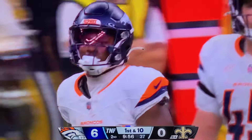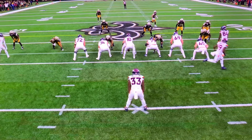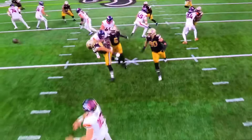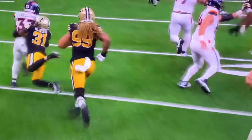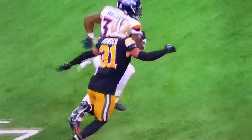Ben Powers threw a nice block — 74, the guard. In a Sean Payton offense, you're always going to be thinking about the screen game. The guard here, 74, Ben Powers — nice job of not selling it too early, then gets a nice block there on the edge. And there's Javante Williams showing that jump cut at his size, a 220-pounder, cutting back inside and picking up that first down.